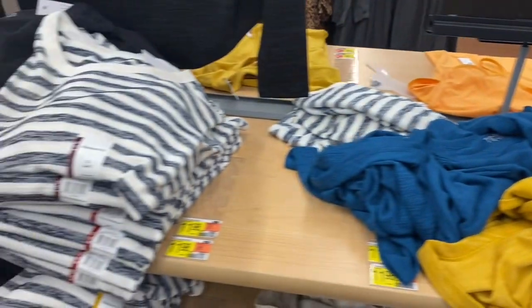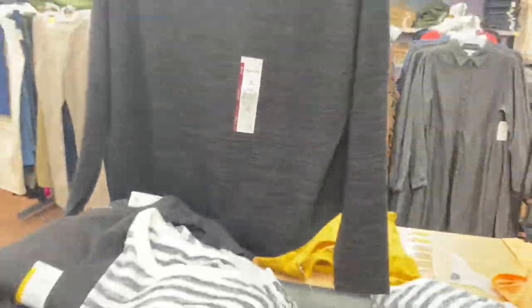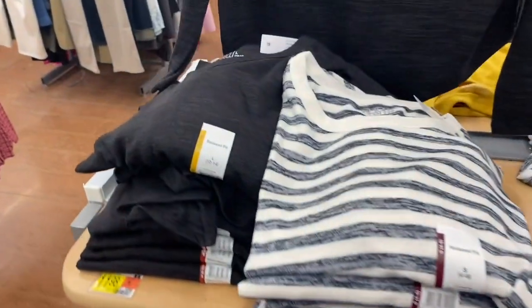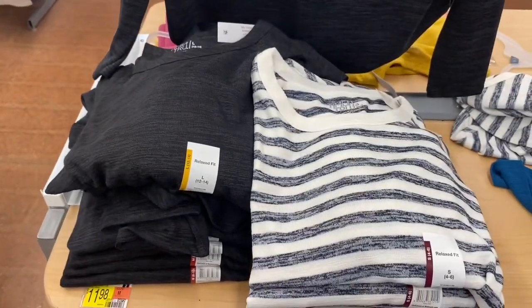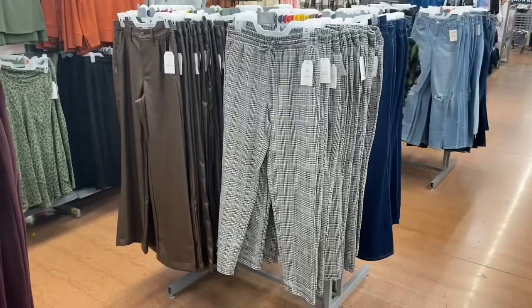I've shown these before but they only had a few colors — it's the relaxed fit hachi tee. It's a long sleeve in solid or heathered colors. But now they have a striped one — white with like blue stripes on it.